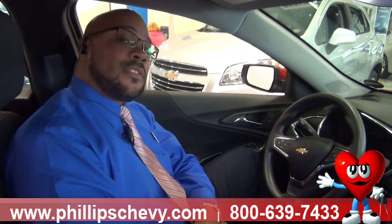Again, my name is Fernando and I'm at Phillips Chevrolet Lansing at 17730 South Torrance in Lansing.